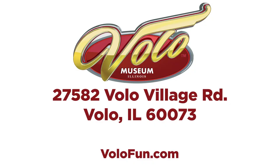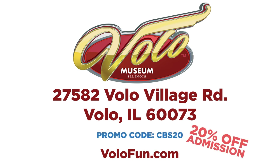Fantastic. It really is a place everyone needs to experience. Jim, thank you for having us out. Thank you for coming out. Head over to volofun.com to purchase your tickets, and don't forget to use promo code CBS20 for 20% off your admission price to the Volo Museum and Jurassic Gardens.